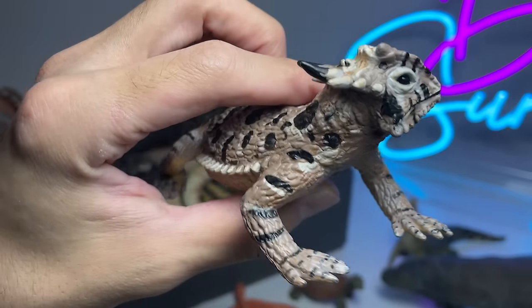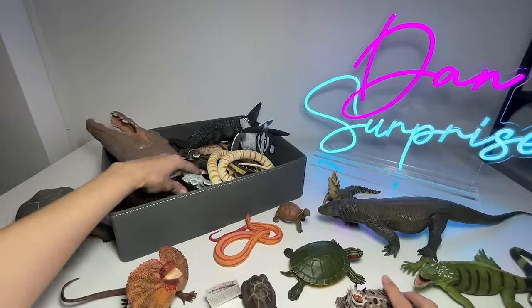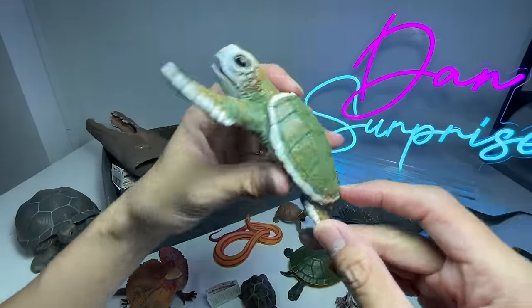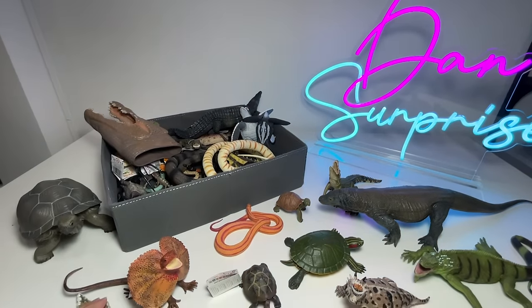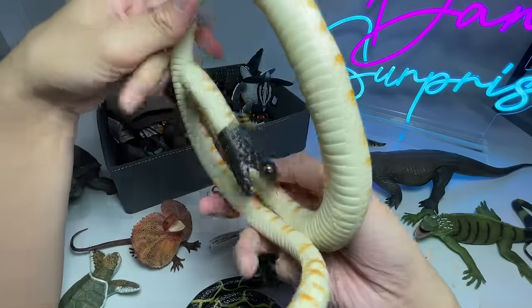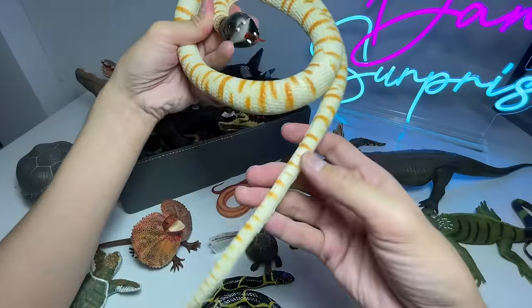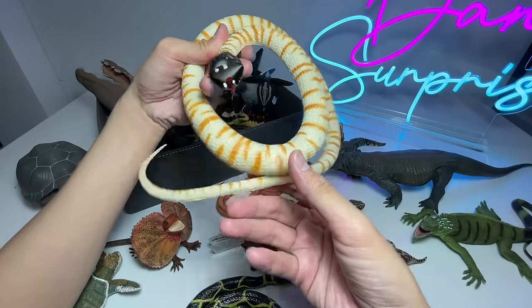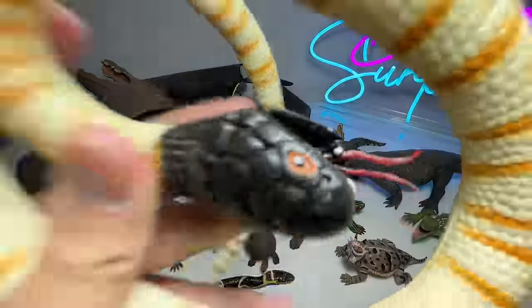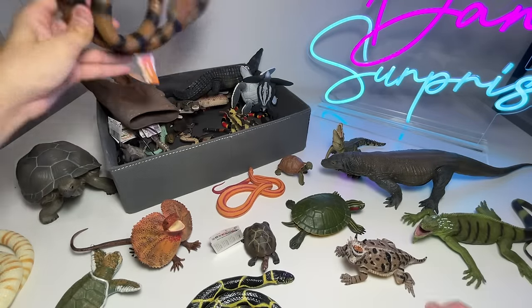What do we have right here? We have a horned lizard. I've never seen one in real life before — let me know down below. Next up, this is a Kemp's ridley sea turtle baby. I've never seen one of these before either, but they look super adorable. And another snake — I'm not too sure what the name of this one is. It looks like a black-headed viper or something. If you guys know the exact species, let me know down below.